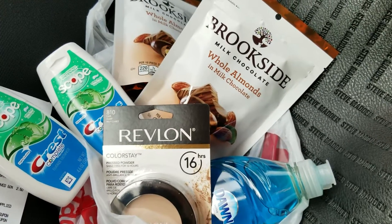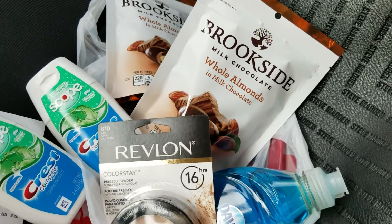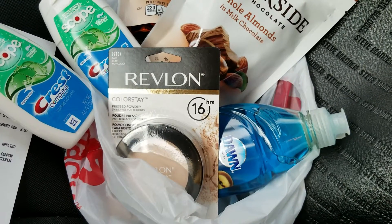These are so delicious and I actually lucked out - they were buy one, get one half off. And then I went to the Redbox and I had a $4 off Revlon CRT, so I picked up some Revlon.